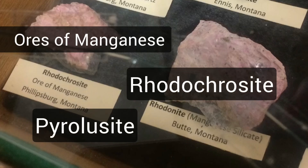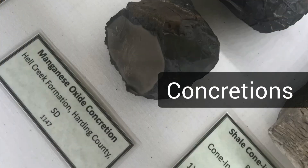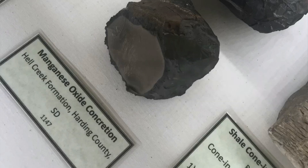Manganese ores and minerals are widely distributed. Two of the most common include pyrolusite, a manganese dioxide, and rhodochrosite, a manganese carbonate. There are also some other interesting forms in which we find manganese — one of them being manganese oxide concretions from the famous Hill Creek Formation in South Dakota.